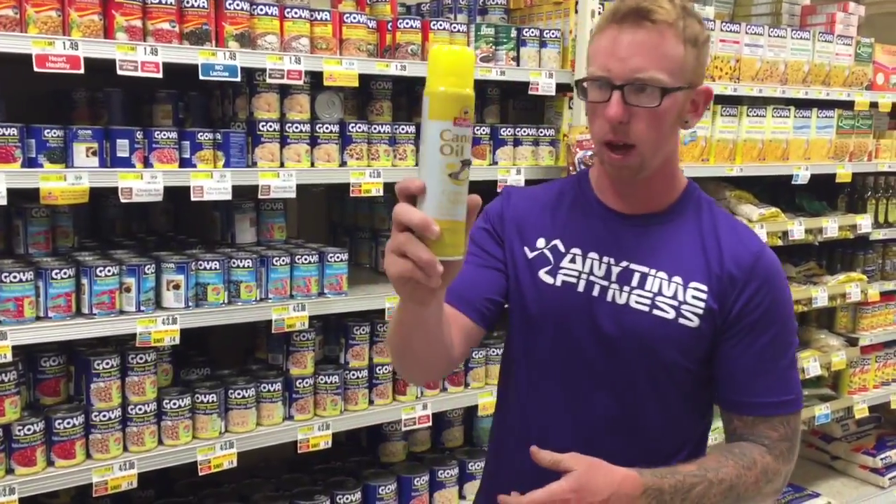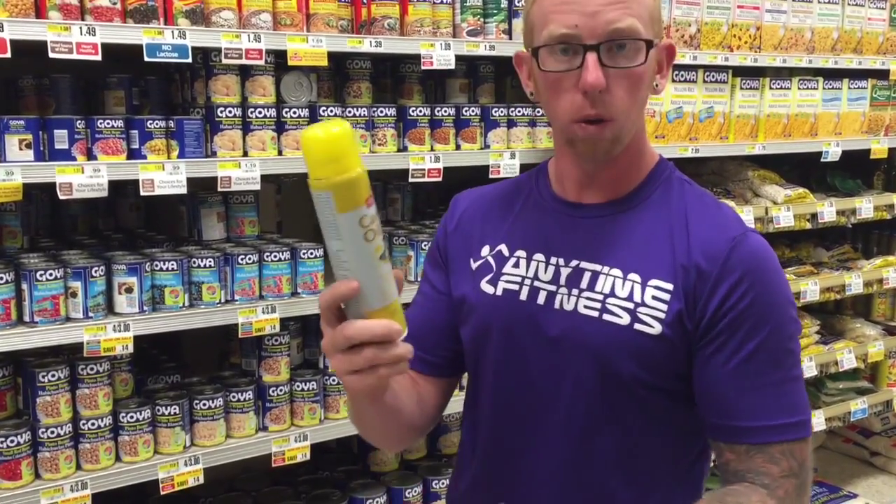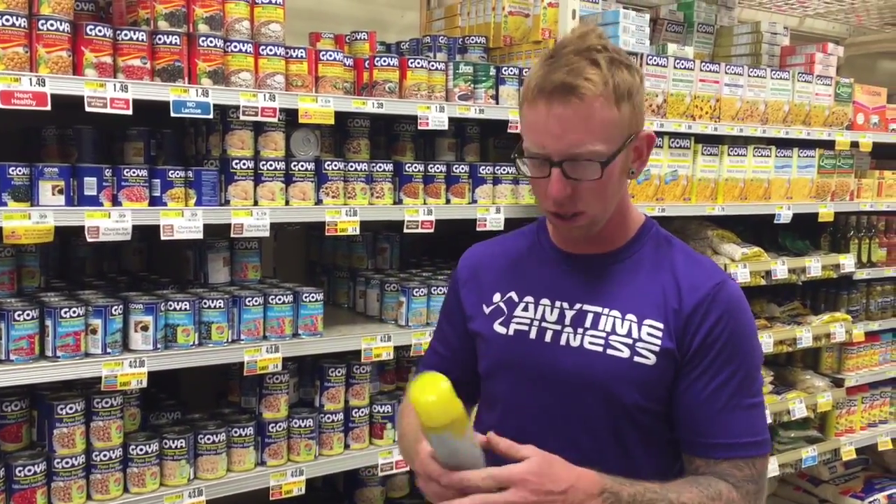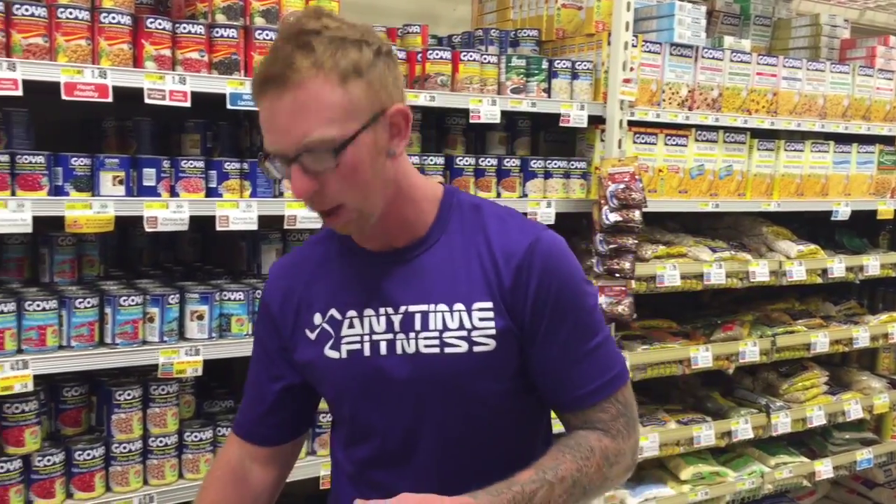I picked this up — like Paul said, it's great for eggs. It's canola oil spray, a lot better than cooking with butter. You're going to cut out all that fat. All you need is a little spray in the frying pan so nothing sticks.